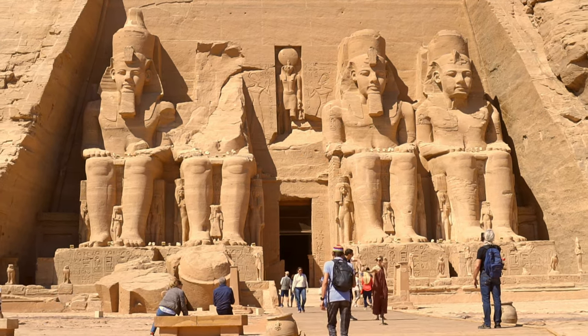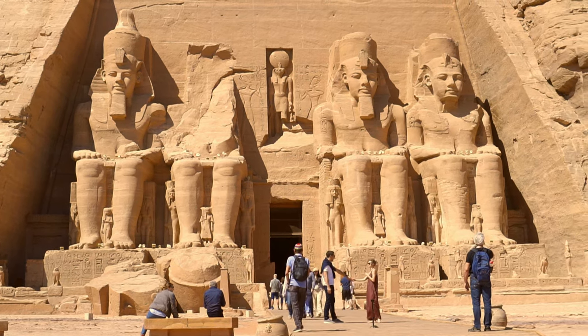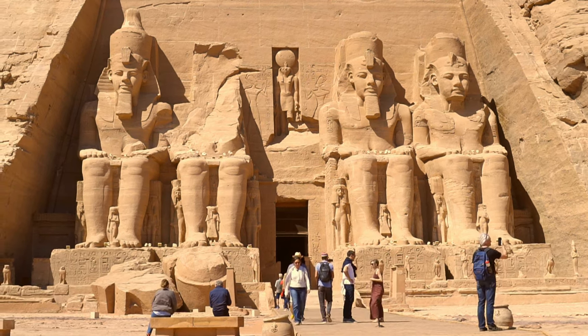The complex of Abu Simbel was part of a great building and propaganda project commissioned by the most powerful and famous pharaoh to ever have lived, Ramesses II.